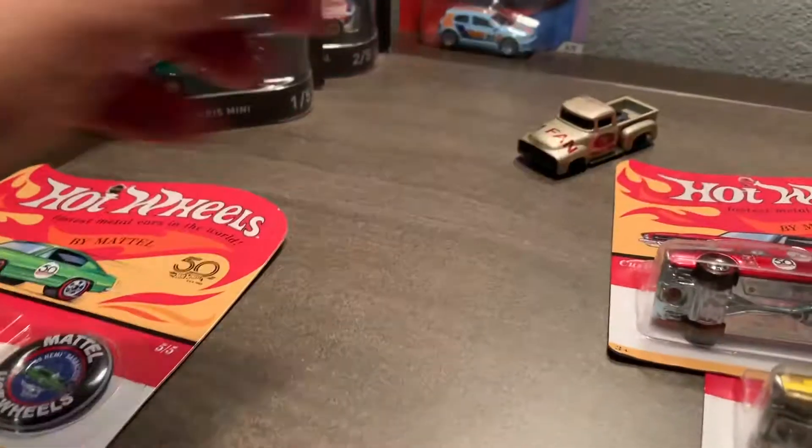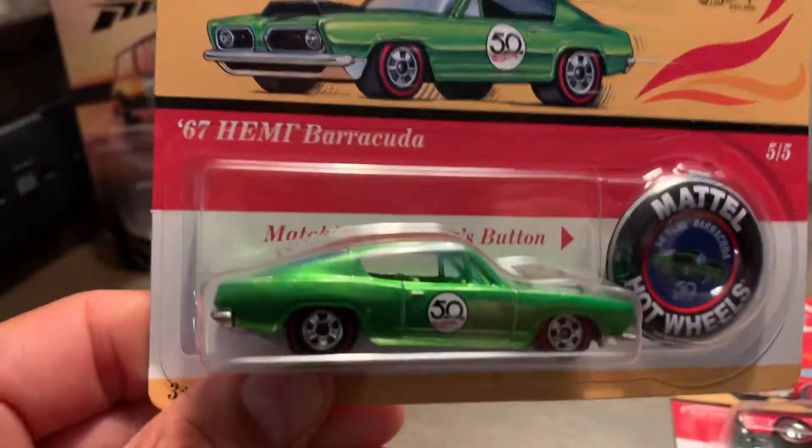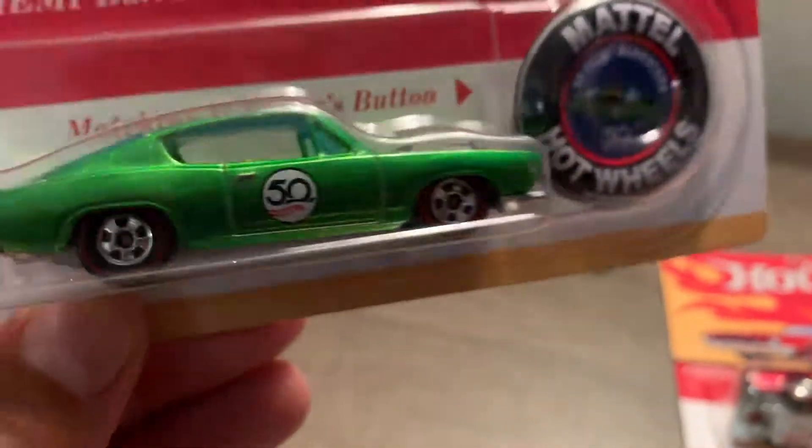Alright, here's the '67 Hemi Barracuda — man, that just looks absolutely nice. Look at that green! It's a little awkward filming here but wow, what a car.